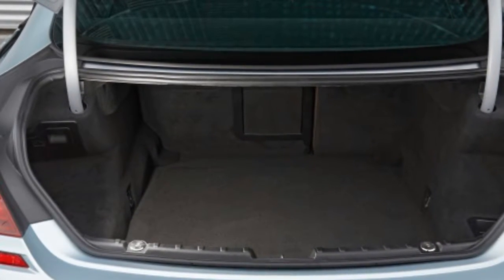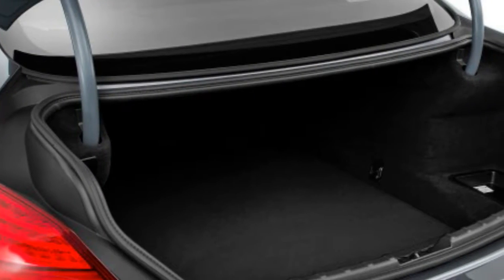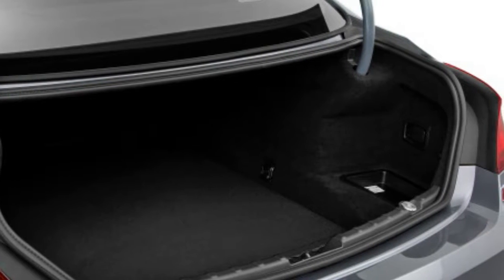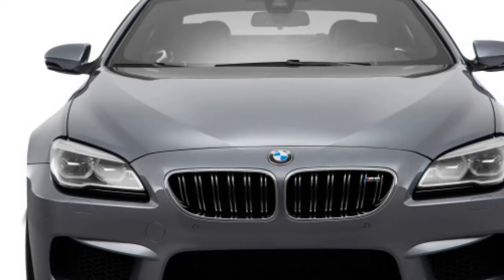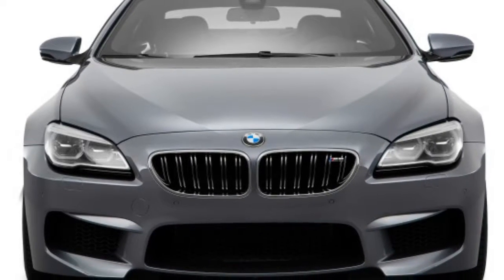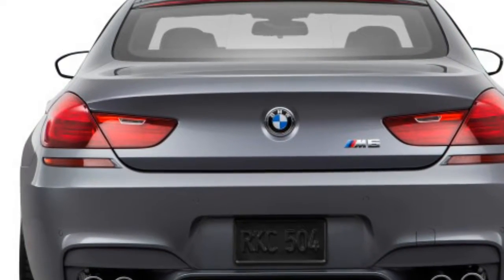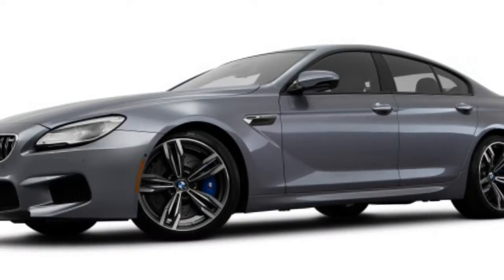Inside, the M6 is, as you should expect at this price point, awash in leather, carbon-fiber accents, and available wood trims. The center display stretches 10.2 inches as standard and is operated via BMW's iDrive, which has been upgraded to the automaker's latest software for 2017. Dual-zone climate control, 20-way power front seats with memory settings, adaptive cruise control, and the company's LCD instrument cluster display are standard on the M6, as are red needles and an M badge on the tachometer that help set it apart from the standard 6 Series.